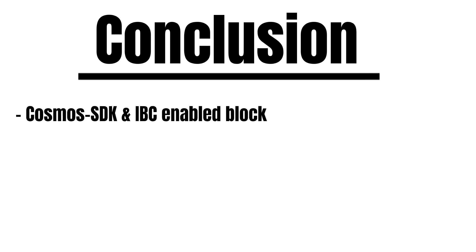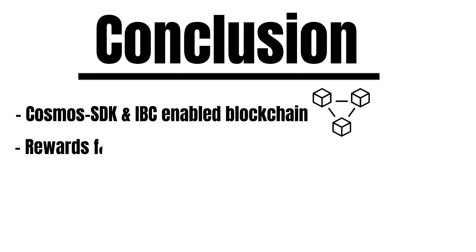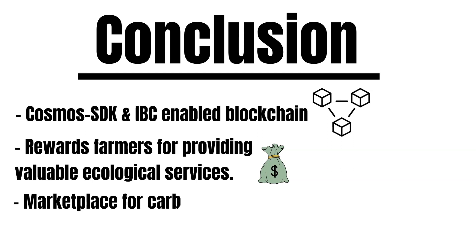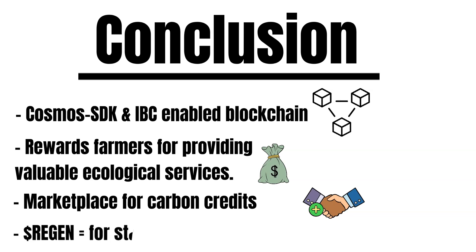To wrap things up: Region Network is an IBC-enabled proof-of-stake blockchain that leverages the Cosmos SDK. Region's ultimate goal is to combat climate change. Therefore, the project incentivizes and rewards farmers for providing valuable ecological services. The blockchain is also a marketplace for carbon credits — farmers can monetize their ecological services by storing their data on Region's blockchain and selling it in the form of carbon credits to corporations. Region Network's native cryptocurrency, called Region, is primarily used for staking.